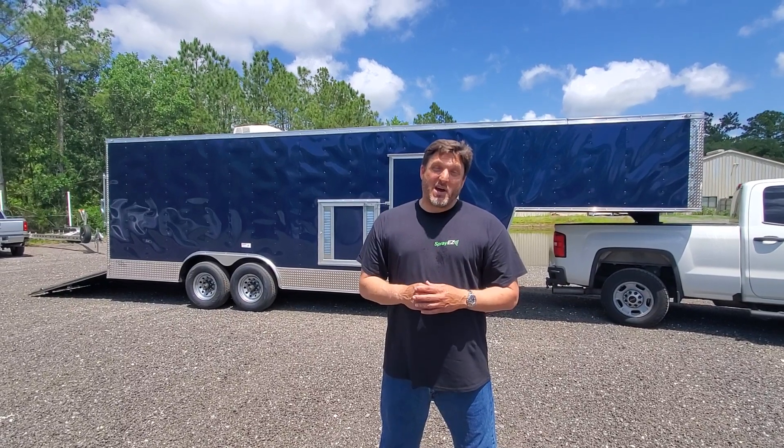Hey guys, it's Derek with Spray Equipment and Coatings. Visit our website at SprayEasy.com. Today I'm going to try to do one take on this — if I do, I get lunch and 20 bucks. So let's do it.